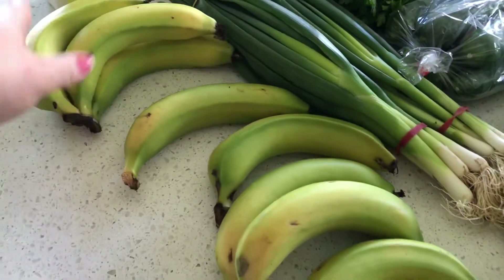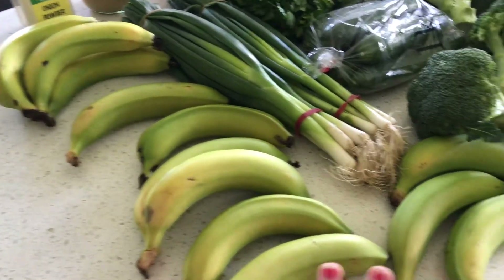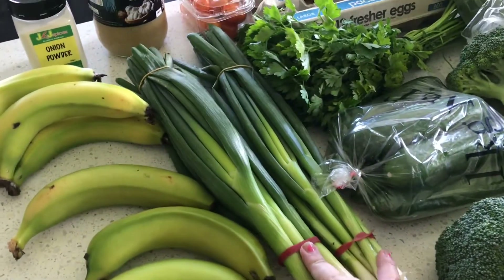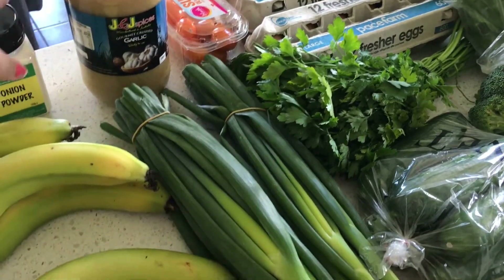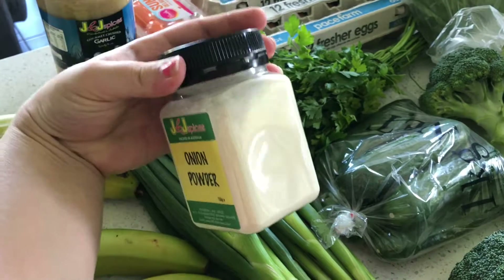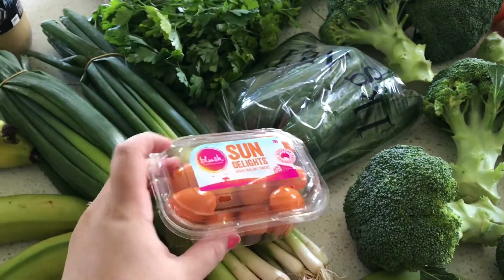I got Cavendish bananas — yes, they're green, they will be yellow in a day or so. They were $1.49 a kilo, two for three dollars. Shallots five dollars, minced garlic one kilo four dollars, and onion powder — I'm all out — 49 cents.